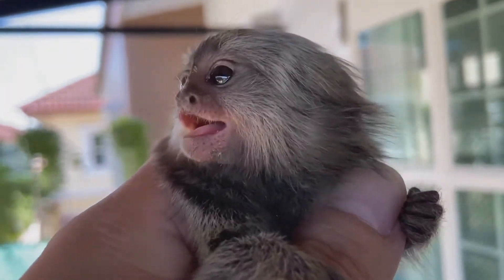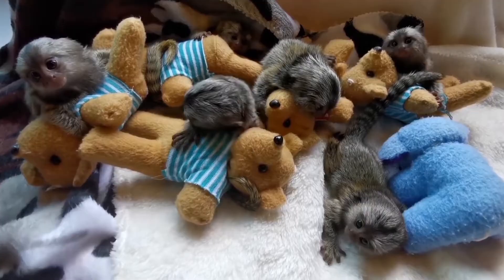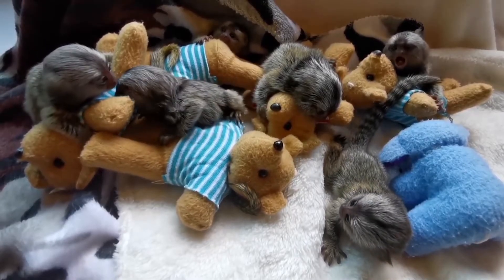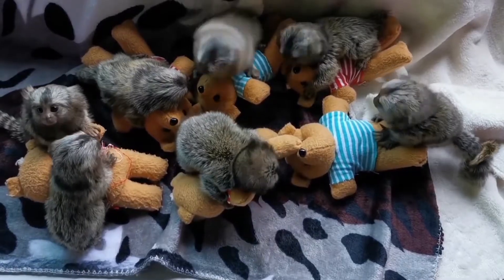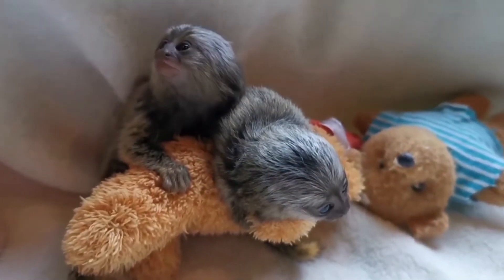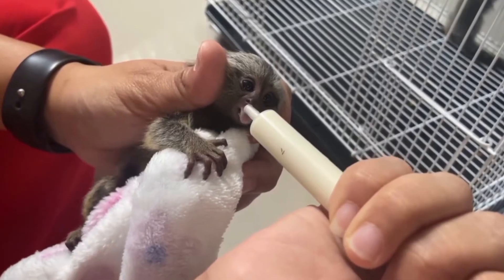The pygmy marmoset monkey is a vulnerable species, meaning it is at risk of becoming endangered. The main reasons it is in danger are habitat loss due to cutting down trees, farming, and mining, as well as the illegal pet trade, which captures them for their cute look and small size.